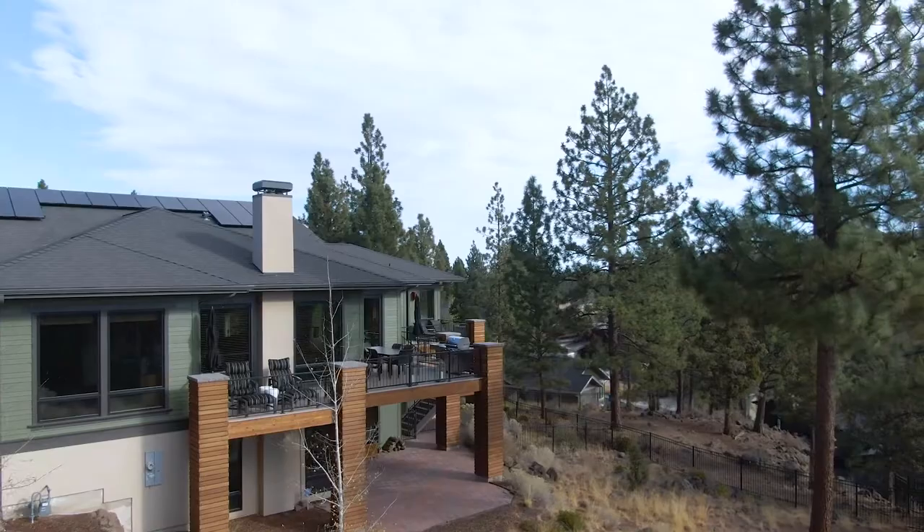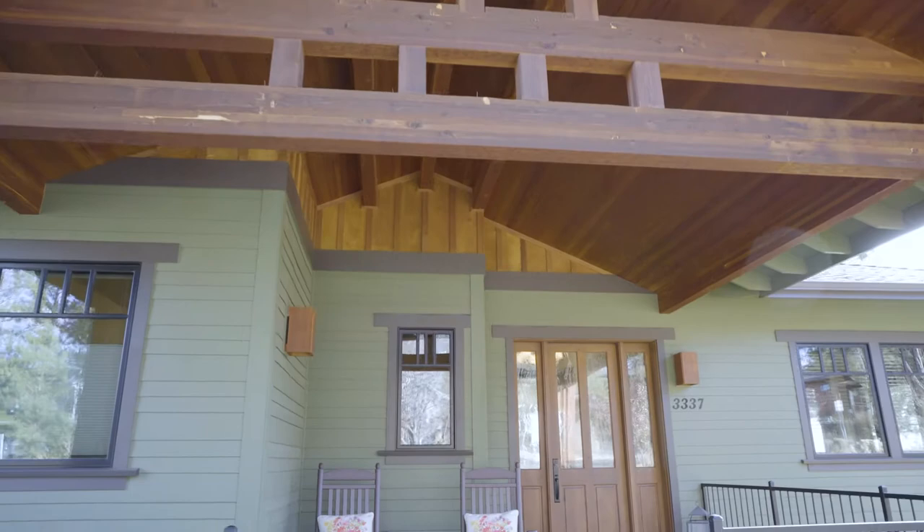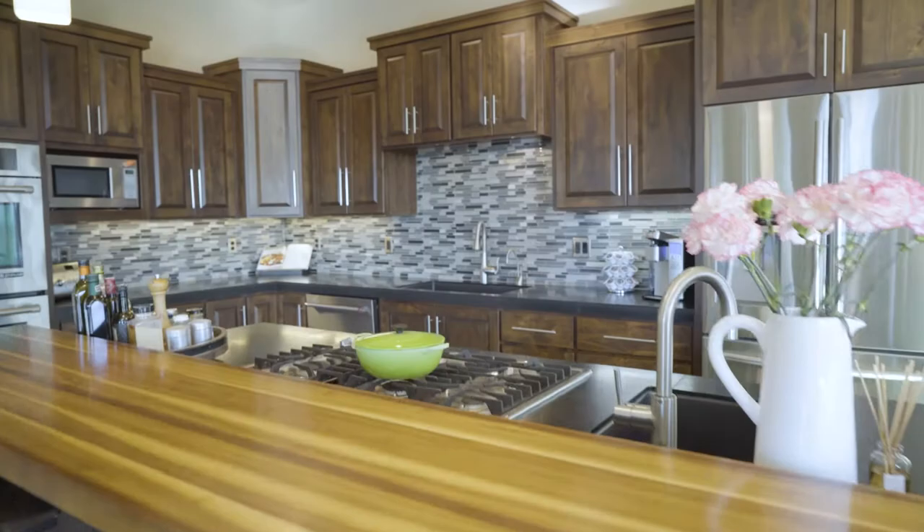Welcome to 3337 Northwest Shevlin Ridge. This is an incredible and custom almost 4,000 square foot home located here in West Bend. There's a lot to discover in this home — let's go inside and take a look.